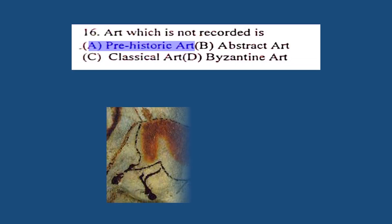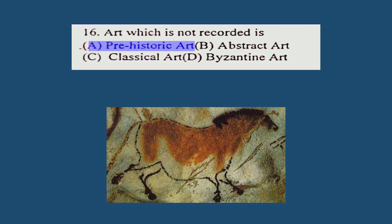Question number 16. Art which is not recorded is: A. Prehistoric art, B. Abstract art, C. Classical art, D. Byzantine art. The correct answer is A. Prehistoric art.